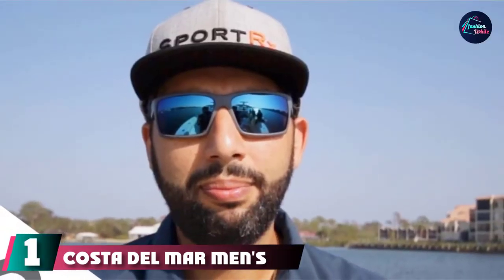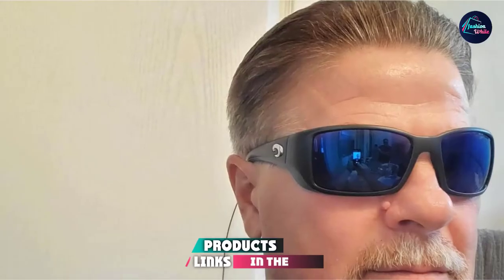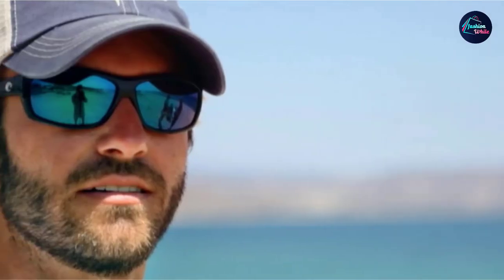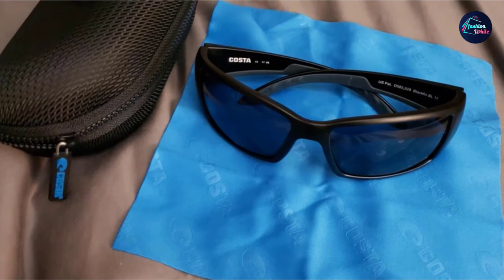At the first position of our list, we have Costa Del Mar Men's Blackfin sunglasses. The Blackfin has withstood the test of time, earning their place as one of the most popular fishing sunglasses Costa has ever produced. This could almost be expected from a company founded by fishermen who were not satisfied with other sunglasses on the market. Blackfin shades are built on a nylon frame with insert-molded rubber grips on the temple arms. The shape is classic, curving and wrapping around the eyes and temple for a seamless look. There's also a nice variety in the frame colors, from understated black and gunmetal to Realtree camo or tortoise.